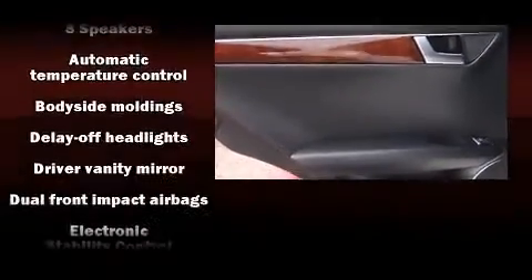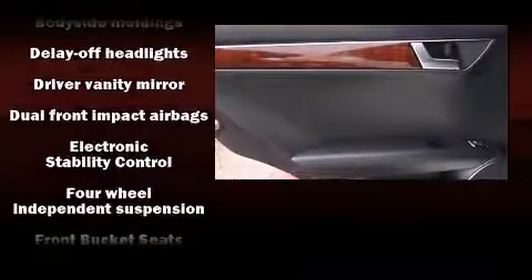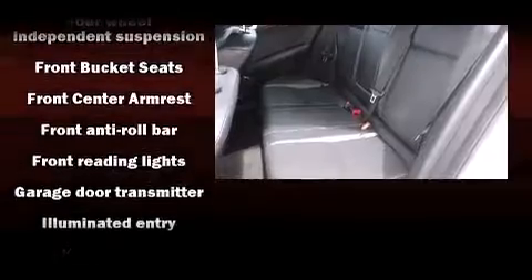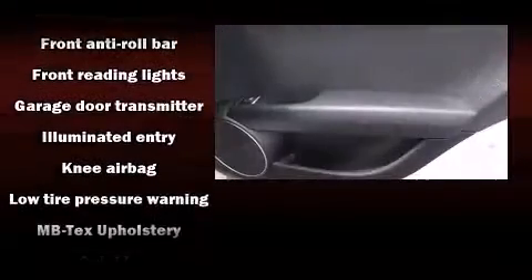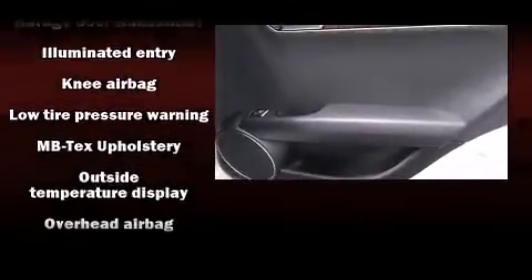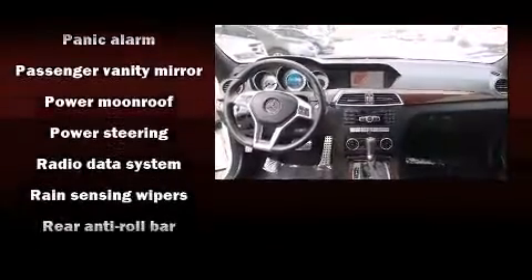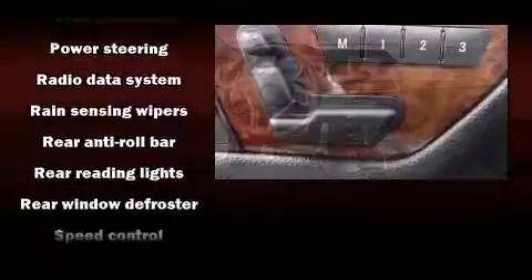Passenger security is always assured thanks to various safety features such as dual front impact airbags with occupant sensing airbag, head curtain airbags, brake assist, and four-wheel disc brakes with ABS. You'll never lose visibility with rain-sensing wipers, which activate automatically when the drops start to fall.